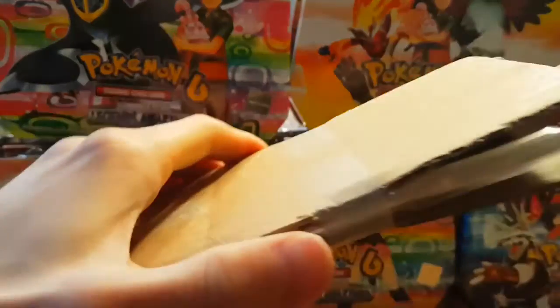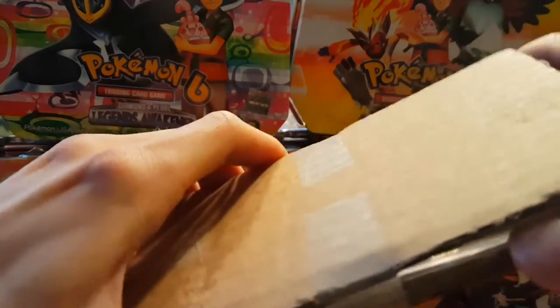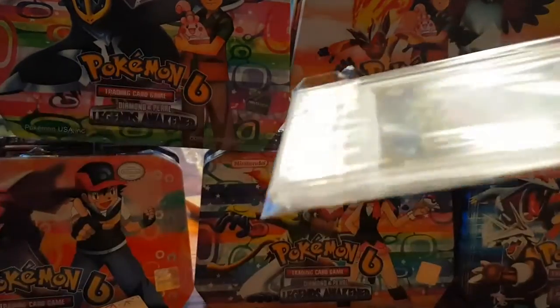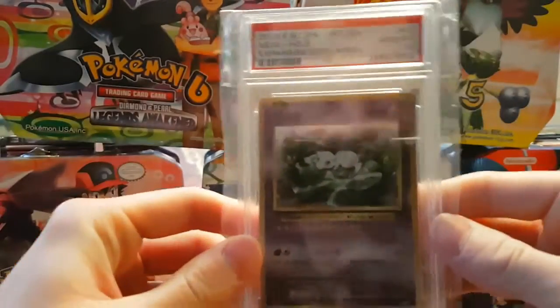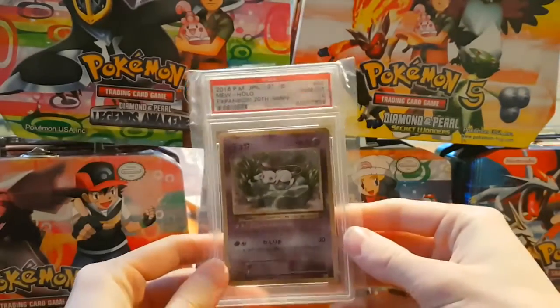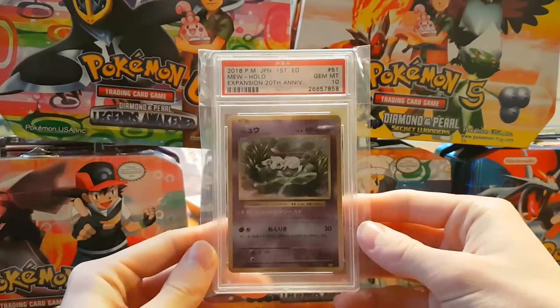Oh no. This is... this is something else. This is something much better. Look at this bad boy. The light is reflecting on this so madly. Look at that.